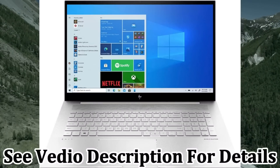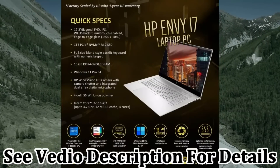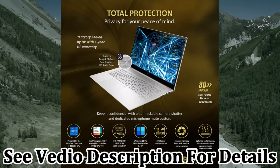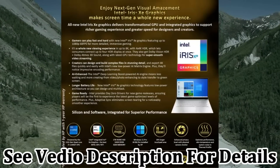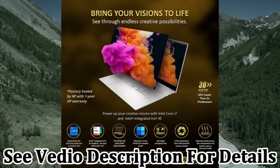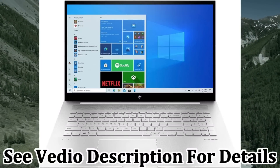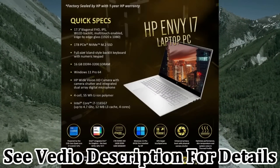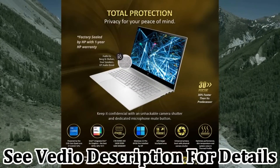HP Envy 17T Laptop, i7-1165G7 11th Gen, 16GB RAM, 1TB SSD, 17.3-inch FHD Touch, Thunderbolt 4, Windows 11 Pro, Wi-Fi 6, Bang & Olufsen Audio, Intel Iris Xe Graphics, 64GB Tech Warehouse Flash Drive, 3 years AKKO Accidental Protection. Screen size 17.3 inches, hard disk 1TB SSD, CPU Core i7 at 2.8GHz, 16GB RAM, integrated graphics co-processor Intel.